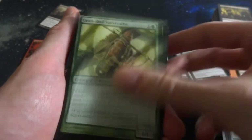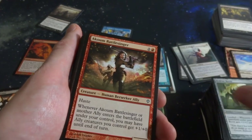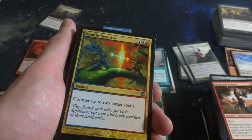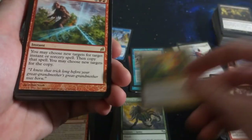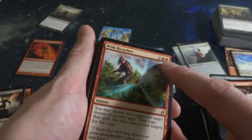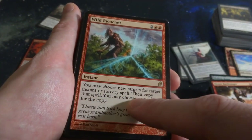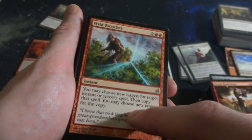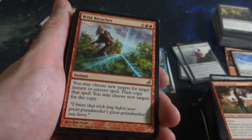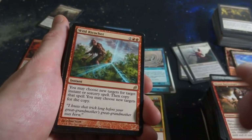Elvish Berserker. Hedron Rover. Akrum Battlesinger. A Forest. Double Negative - two blue and a red, counter up to two target spells. Looks like another rare - two and two red, Wild Ricochet. Instant. You may choose a new target for target instant or sorcery spell, then copy that spell, you may choose a new target for the copy. Very cool, I like that. Pretty much double the spell, even if it's not yours. If your opponent casts a Lightning Bolt on you, choose a new target for the bolt, then copy it again - deal six damage to them.